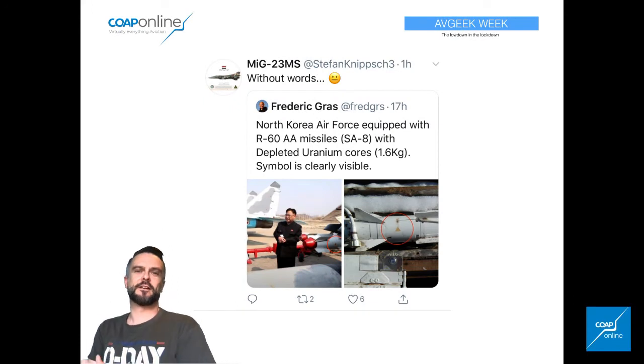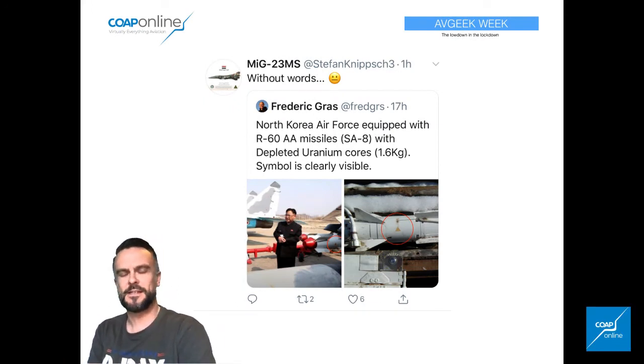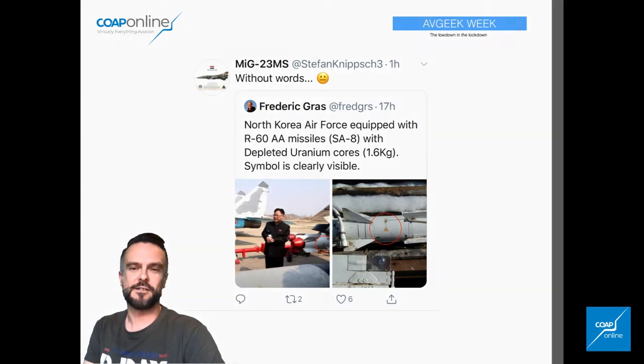Another interesting account — this guy Stefan on Twitter is well worth a follow. Some of the things he uncovers are quite remarkable, well worth a follow. One of his recent tweets this week revealed how North Korea has perhaps been using depleted uranium cores on R-60 missiles. It's definitely one for the more esoteric end of things, but it's a very interesting account to follow.